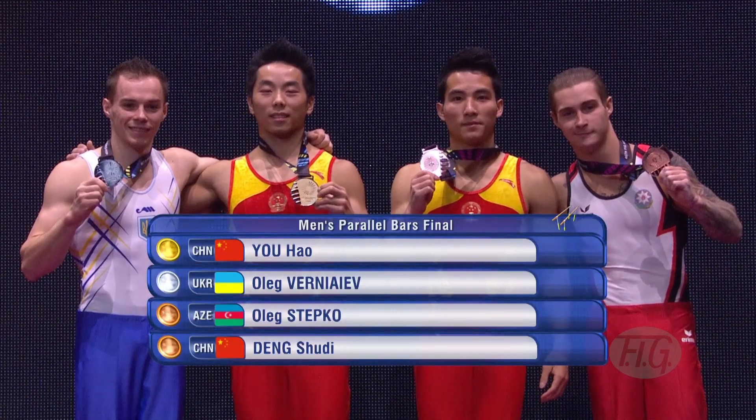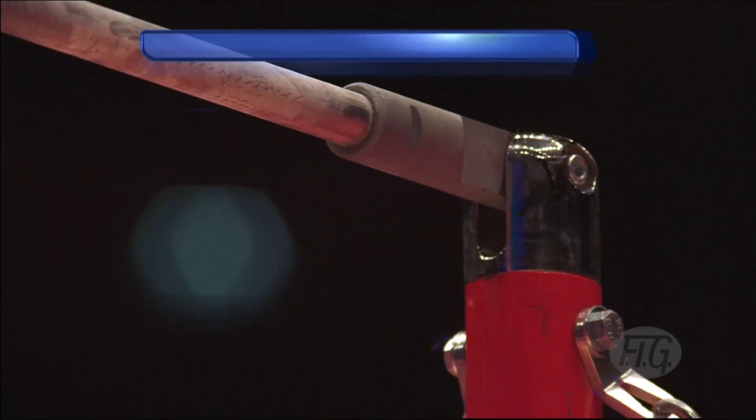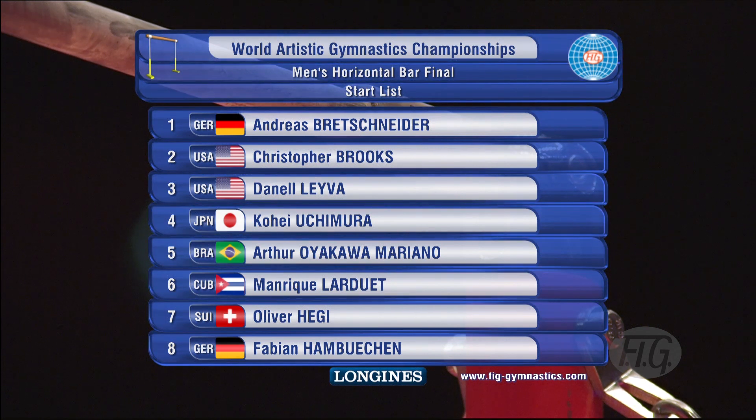There they are, the men's Parallel Bar medalists. It was the final, final event of these world championships, and what a way to finish — on the men's horizontal bar.